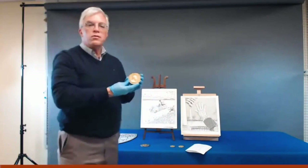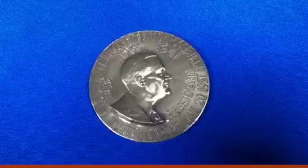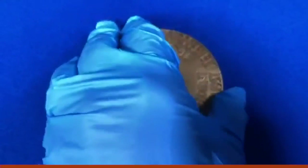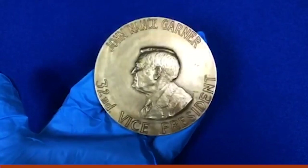The next medal is from the 1937 inaugural, designed by Washington DC-based sculptor Joseph Anthony Atchison. On the front we again see FDR, and on the back we have his vice president, John Nance Garner. It's a tradition with these commemorative medals that if the president is elected to a second term, the vice president should also be depicted on the medal.